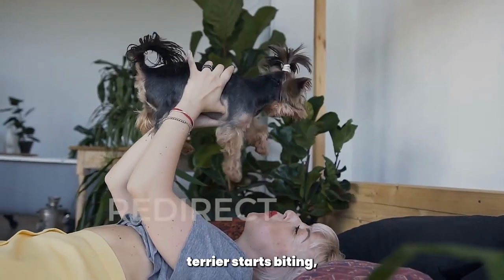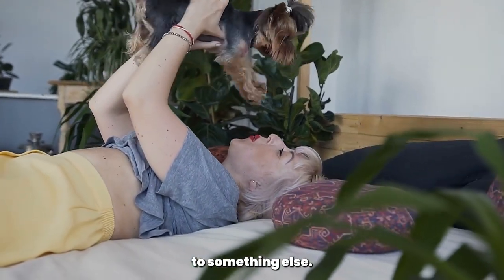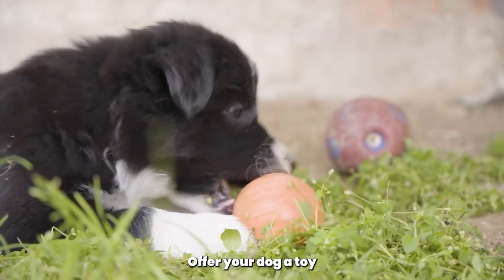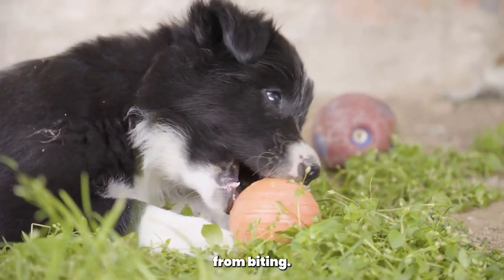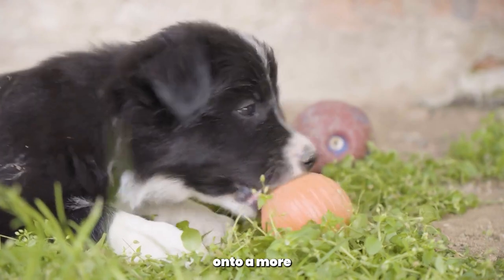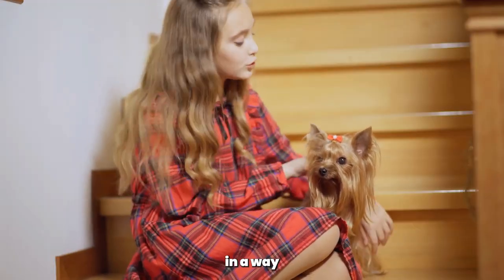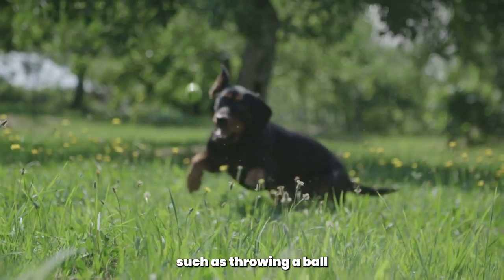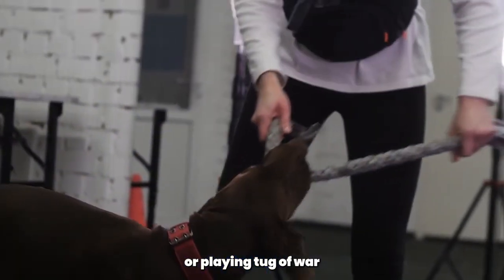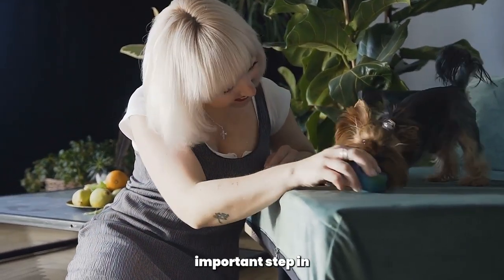When your Yorkshire Terrier starts biting, it's important to redirect their attention to something else. Offer your dog a toy or a chew bone to distract them from biting. This helps to break the biting habit and redirect their focus onto a more appropriate behavior. You can also try playing with your dog in a way that doesn't involve biting, such as throwing a ball or playing tug of war.